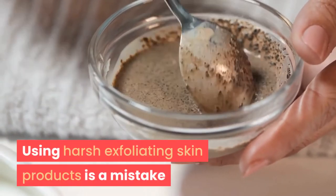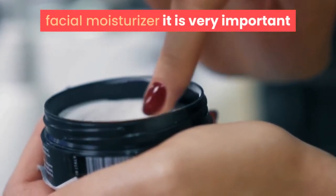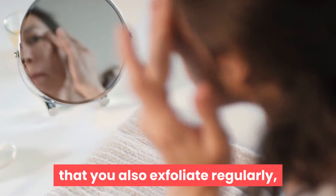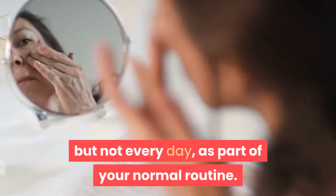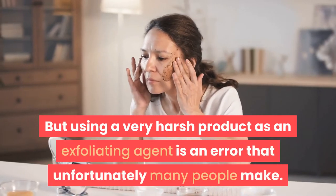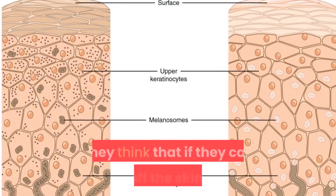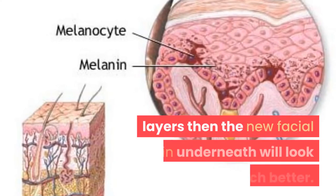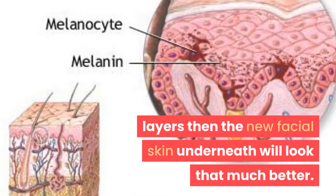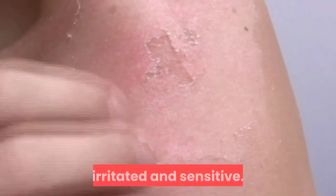Using harsh exfoliating skin products is a mistake. As well as using a facial moisturizer, it is very important that you also exfoliate regularly, but not every day, as part of your normal routine. However, using a very harsh product as an exfoliating agent is an error that unfortunately many people make. They think that if they can take off the skin's top layers then the new facial skin underneath will look that much better.